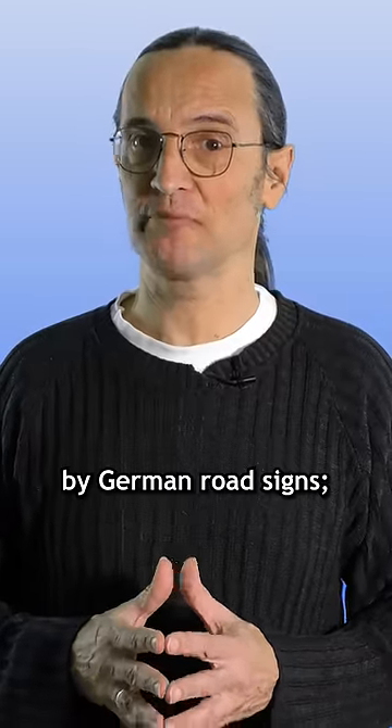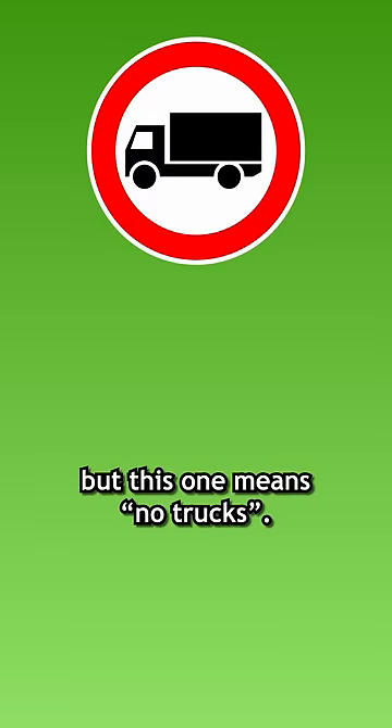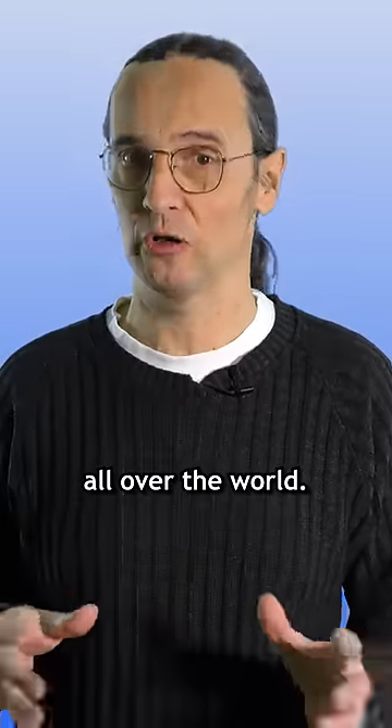It seems that a few of you are confused by German road signs, in particular how this one can mean bicycles only, but this one means no trucks. Well, Germany follows the Vienna Convention on Road Signs and Signals, which is used in several dozen countries all over the world.